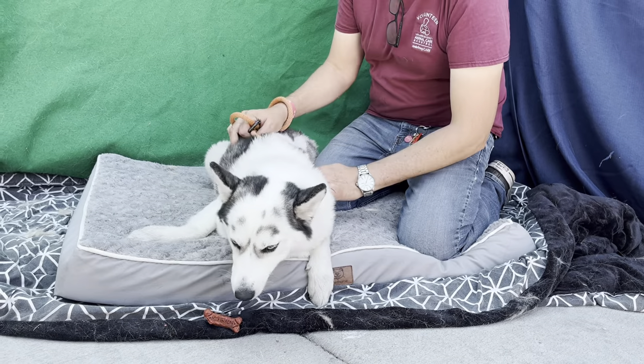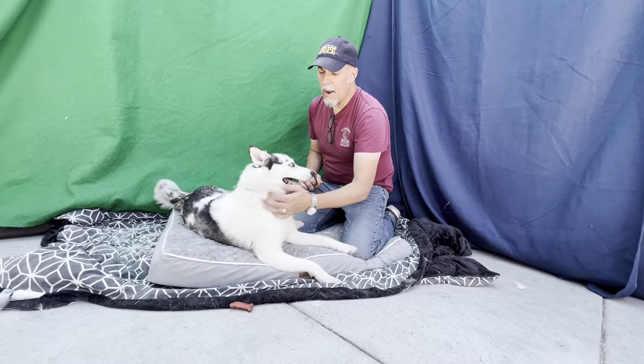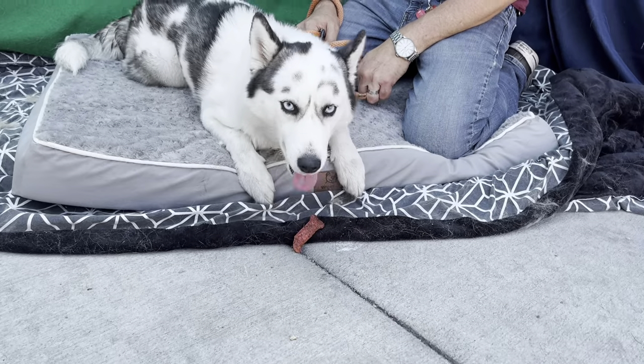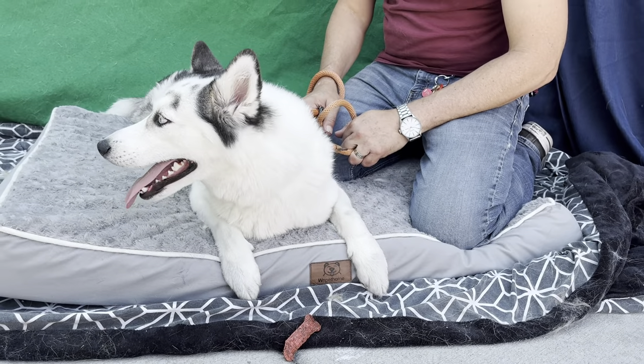Bob, tell me a little bit about Haley. Haley's a fun dog. I think you're right with cattle dog in her — she definitely plays like a cattle dog, more than a Husky. She loves chasing the ball and loves kind of playing keep away.